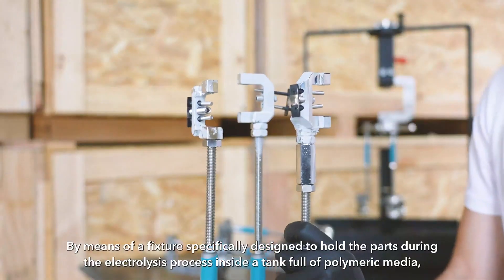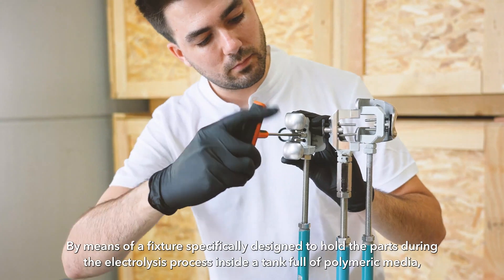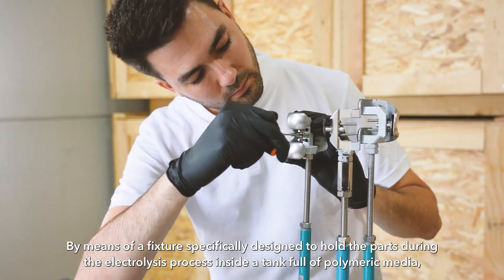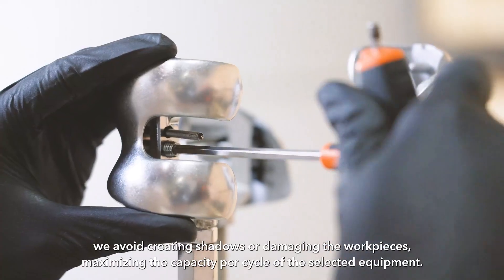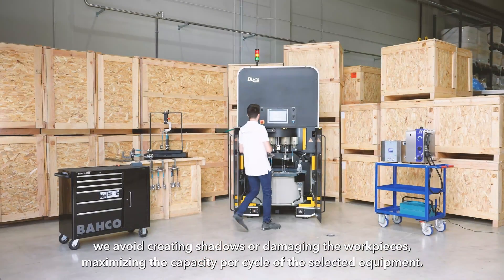By means of a fixture specifically designed to hold the parts during the electrolysis process inside a tank full of polymeric media, we avoid creating shadows or damaging the workpieces, maximizing the capacity per cycle of the selected equipment.